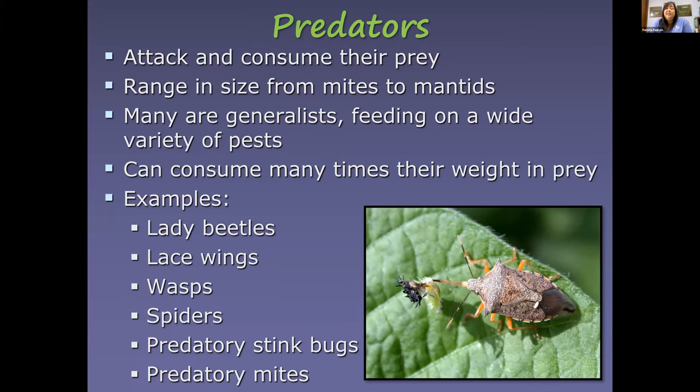Predators attack and consume their prey. They range widely in size, from microscopic mites you can't even see to large praying mantids. Many are generalists that feed on a wide variety of insects and can consume many times their weight in prey. Common examples include ladybugs, lacewings, many wasps, spiders, some stink bugs, and predatory mites.